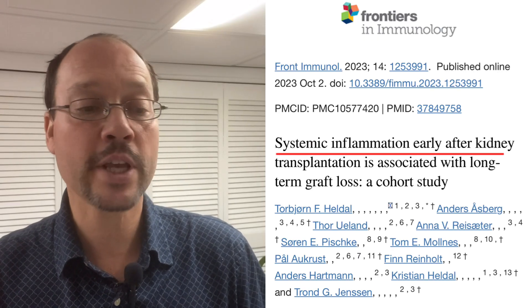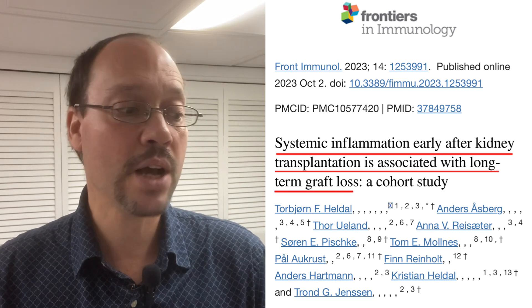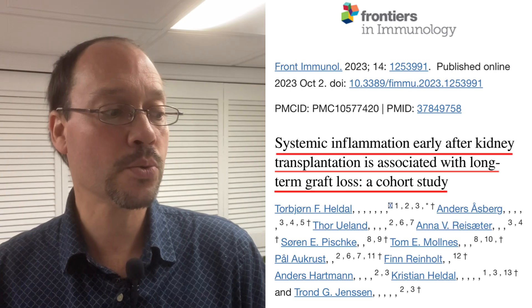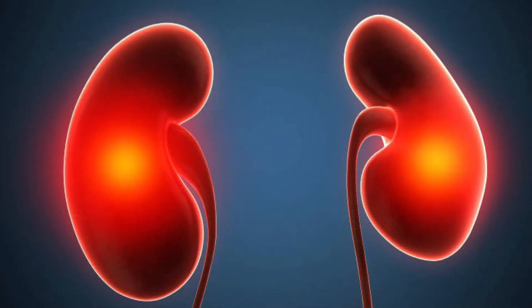This study is 'Systemic inflammation early after kidney transplantation is associated with long-term graft loss' — a cohort study, Frontiers of Immunology, 2023. What they found was they tested people who had kidney transplants six weeks to one year out. They looked at 11 different inflammation markers, and when they found the people who had higher inflammation among these markers, they lost their transplant sooner.